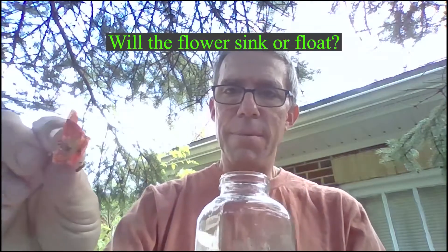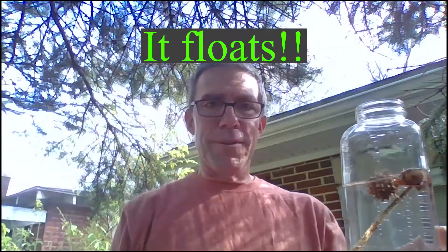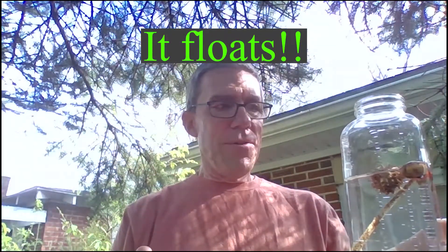How about a flower? This is a flower that we picked a few days ago — it's still healthy but getting a little smushed. Will it sink or will it float? Make your hypothesis. And that floats! So we have the acorn, the seed pod, and the stick floating. The only one that's not floating is the rock.